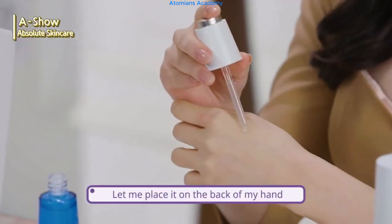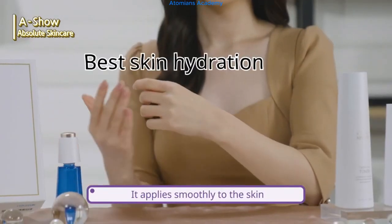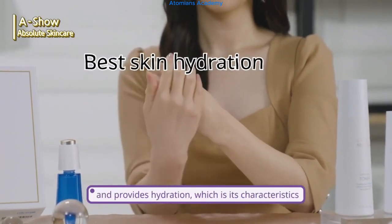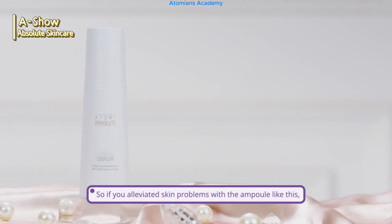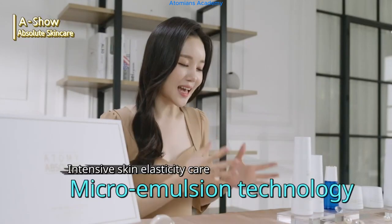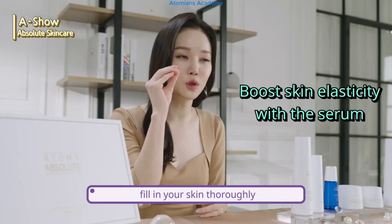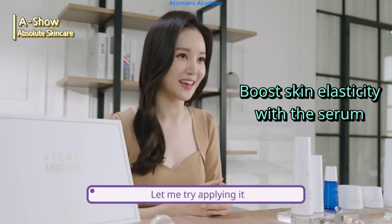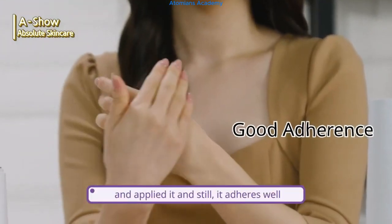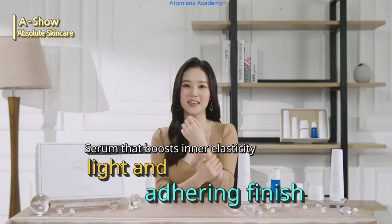Let me place it on the back of my hand — the essence of all essences. It applies smoothly to the skin and provides hydration. So if you have alleviated skin problems with the ampoule, we should boost skin elasticity with the serum. With smaller particles of the micro emulsion ingredient, fill in your skin thoroughly and improve wrinkles with this serum. I just applied the ampoule and applied the serum on top, and it still adheres well — finishing off lightly with good adherence.